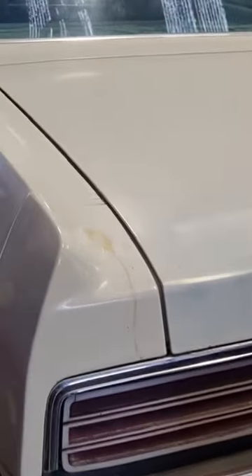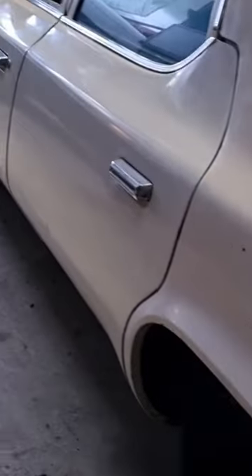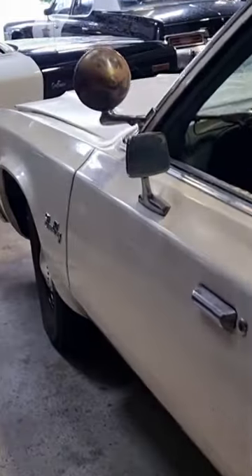This car is rock solid, but the really cool thing about it is it's literally as it came out of service. So everything is still as it was. See the extra aerial mount? There's two of those. Original spotlight.